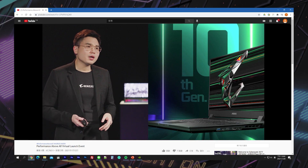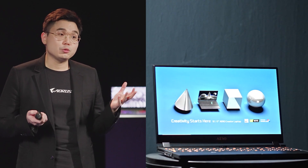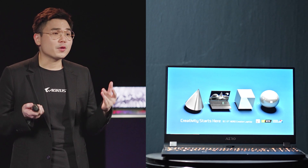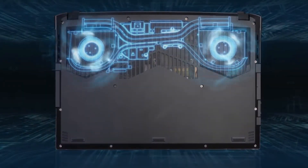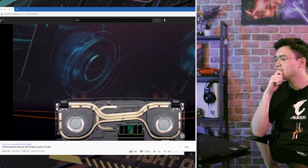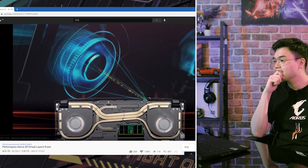With the majority of laptops on the market, burn-in tests usually result in GPU clock dropping significantly for heat reduction. Thanks to the new thermal system on Aorus and Aero series laptops, it maintains the GPU clock throughout the whole test, lasting over an hour.